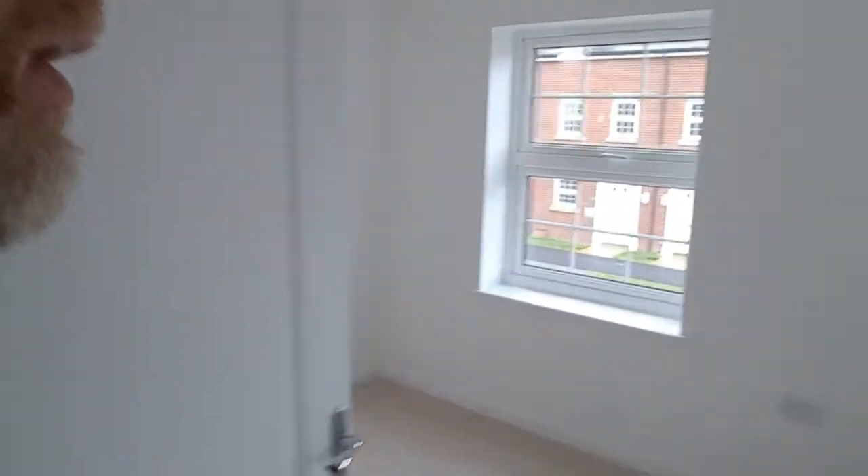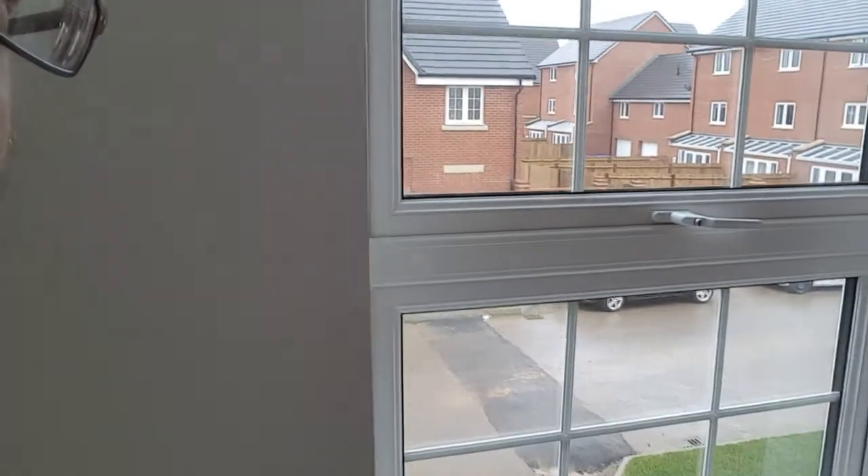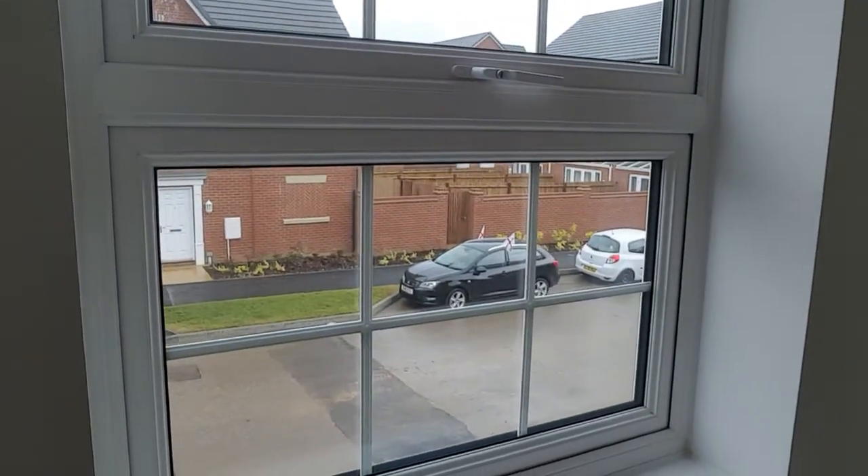This is going to be the bedroom. So have a look outside — oh look at that, there's my car with the flags on.